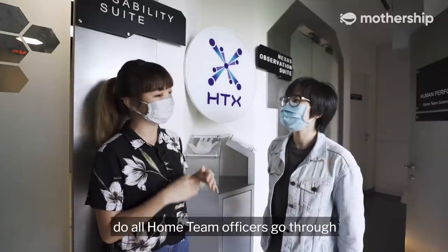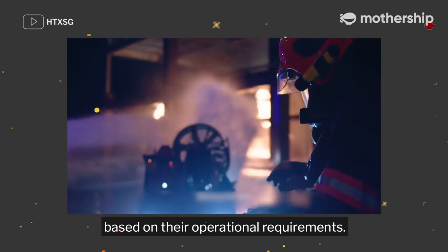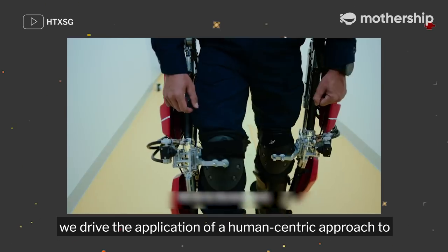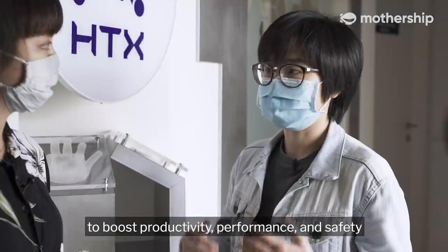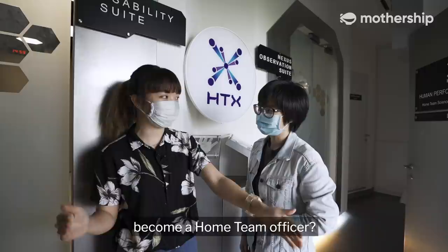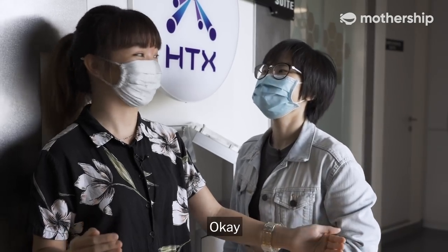Can you tell me — do all home team officers go through what I went through today? Not really. We customise our approach based on the operational requirements. Here at the Human Factors and Simulation Centre of Expertise, we drive the application of a human-centric approach to machines, systems, work processes and environments to boost productivity, performance and safety in home team operations. Do I have what it takes to become a home team officer? I'm afraid not just yet — you probably need more training and tests. Okay, let's go!